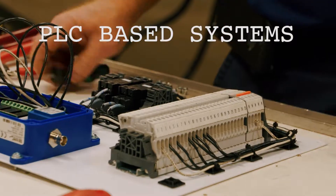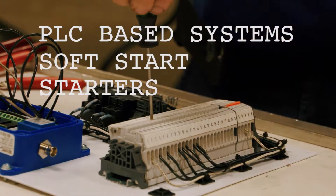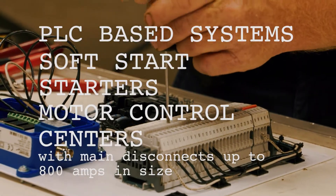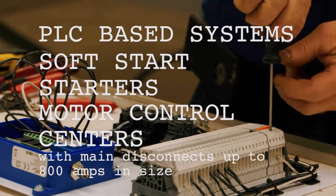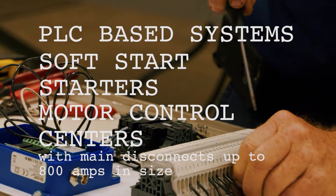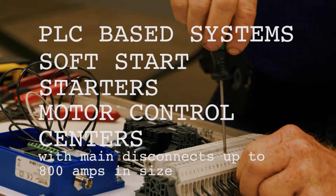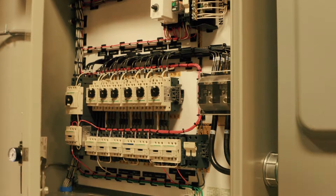We are able to work with PLC-based systems, variable frequency drives, soft start starters, and motor control centers with main disconnects up to 800 amps in size. Motor control centers are UL-508A or CSA third-party labeled. Let Stevens build your next electrical panel, junction boxes, and controls.